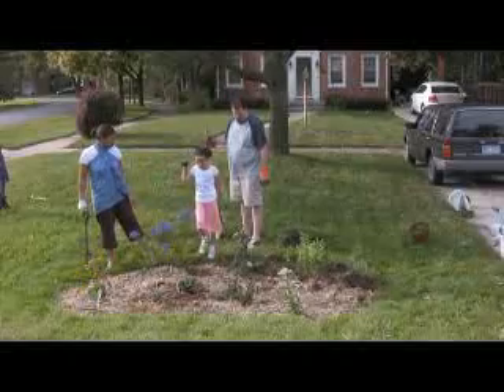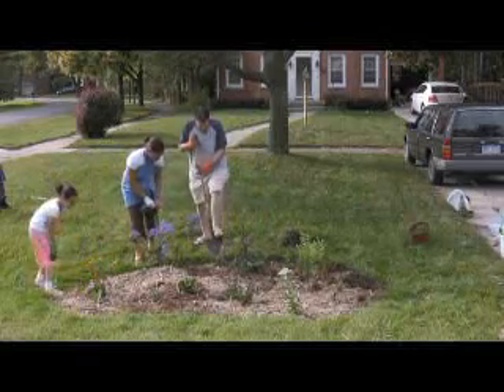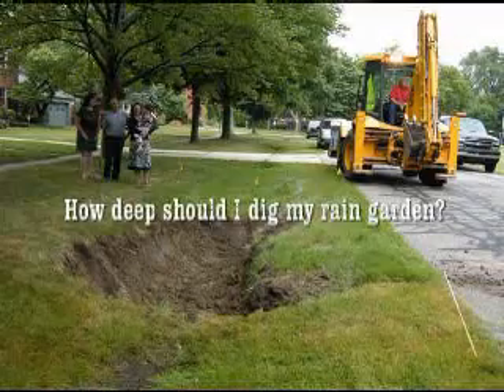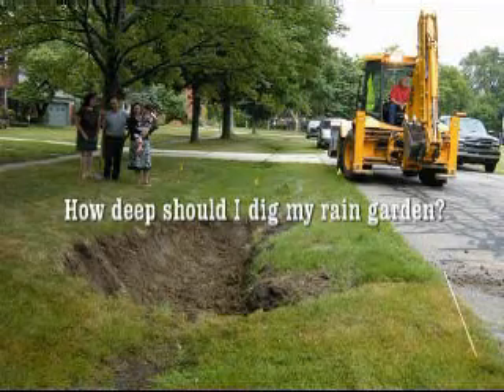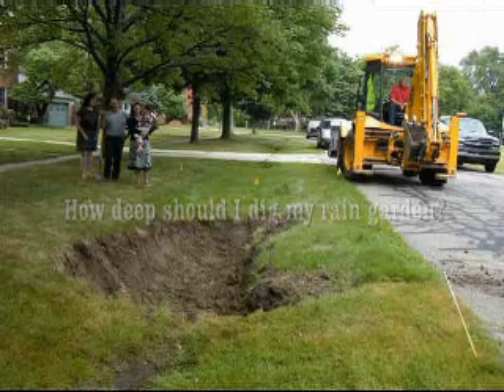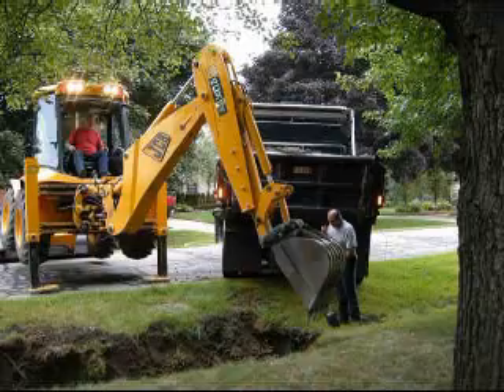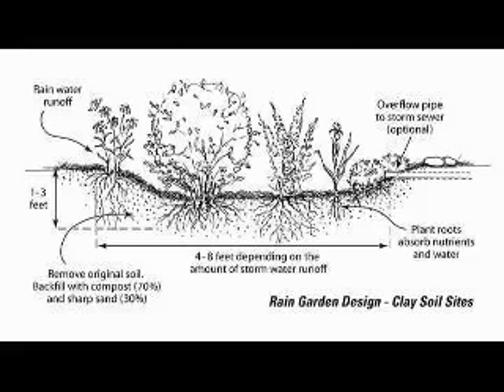Gardens are typically 10 feet by 20 feet. This size rain garden is manageable for the average homeowner and yet large enough to effectively filter rainwater for recycling. The depth of excavation for a rain garden depends on several factors, including the amount of water to be received, texture of the soil in and around the rain garden, and the availability of an overflow location during major rainstorms.